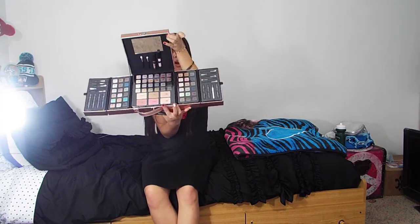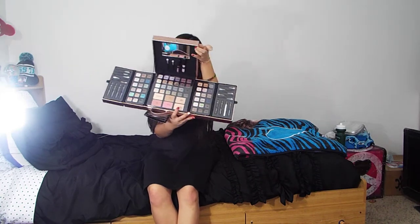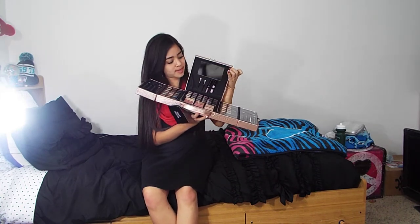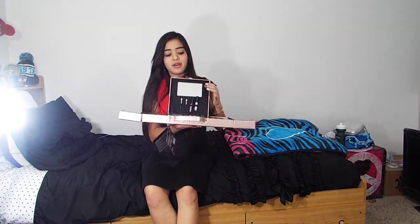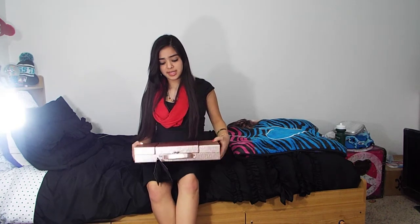It also comes with brow powder so you can do your brows. That's basically what's in it, along with a few brushes and two glosses. I really love it — thank you guys so much. It's really nice. I've been wanting one of these from Ulta, but they're so ridiculously expensive, so thank you.